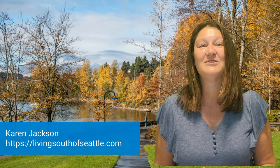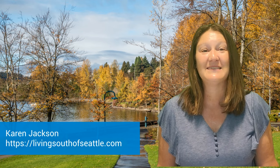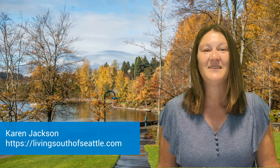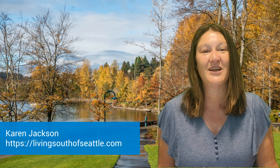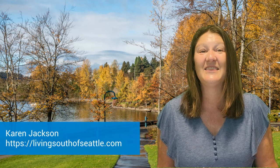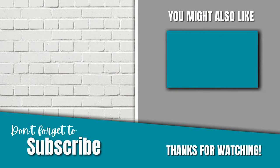My name is Karen Jackson with John L. Scott Real Estate in Renton, Washington. I specialize in helping Renton homeowners sell their home for the highest price possible. Click the button below to get my home seller checklist PDF now so that you can start preparing with confidence and get the best offers from buyers. Thank you so much for watching.